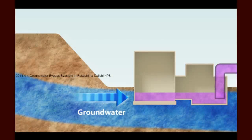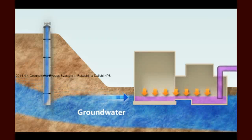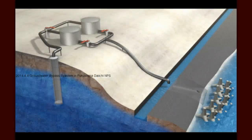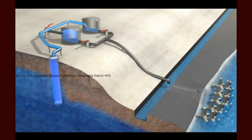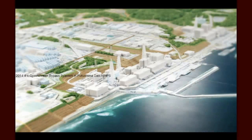How does groundwater bypass work? As you see in this animation, we will pump up the groundwater on the uphill side of the facility. We will not divert the water directly to the sea — instead, to ensure that the water is uncontaminated, we will temporarily store and test it in tanks separate from those holding contaminated water. Rainwater that seeps into the ground may carry some surface radiation. TEPCO is committed to ensuring that bypass water is discharged only when it is clean enough to return to the sea. Its standards are stricter than WHO guidelines on drinking water. The results of those tests will be promptly posted on the TEPCO website.